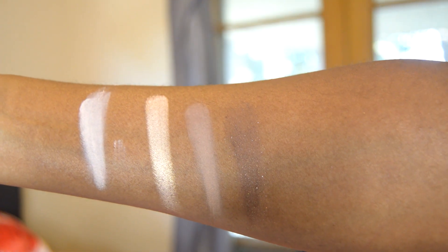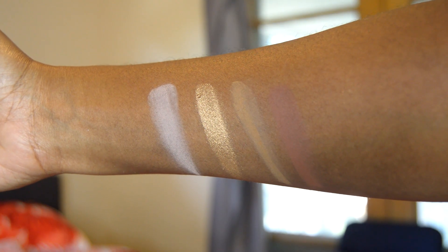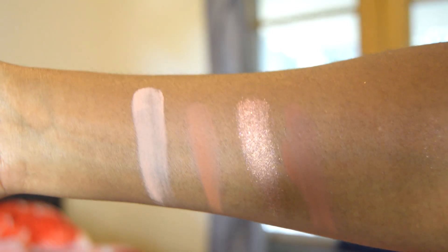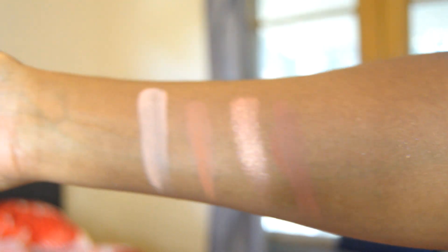I've swatched all the eyeshadows for you. Going from left to right, the first row is: Canvas, Sand, Hazelnut, Brown Sugar, Oat, Brass, Khaki, and Caramel. The second row is: Biscotti, Clay, Peach, and Sepia.